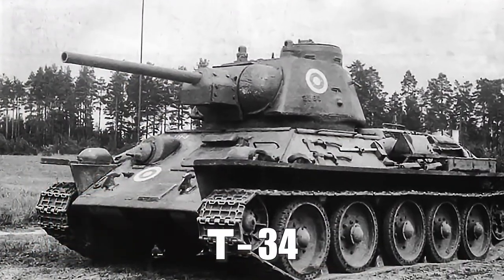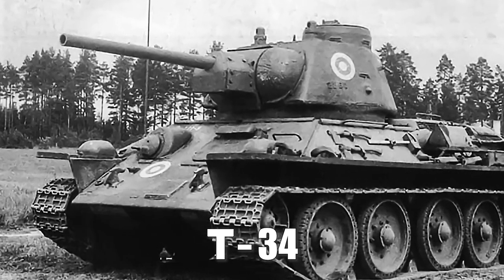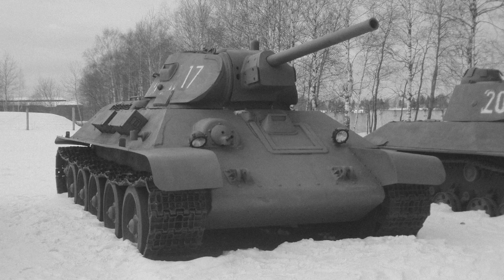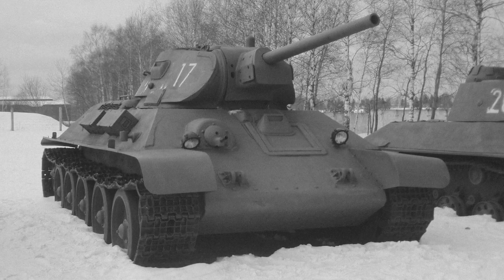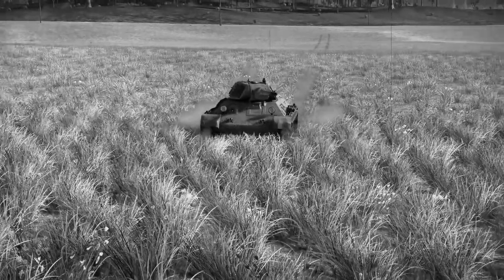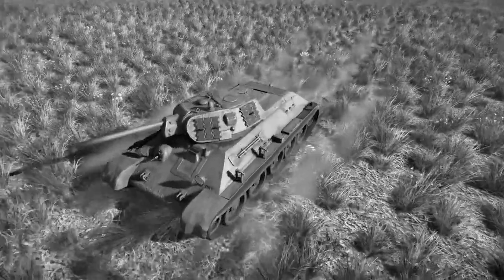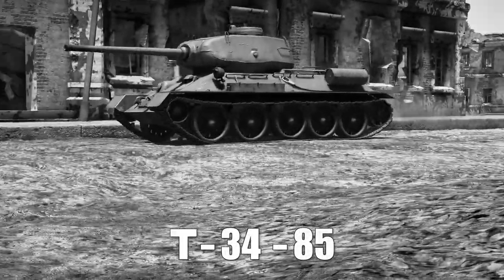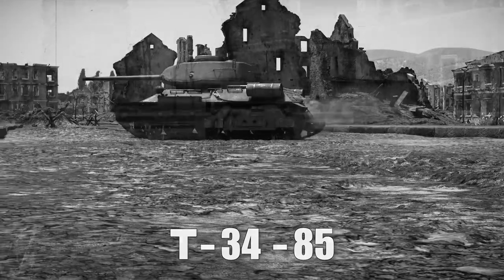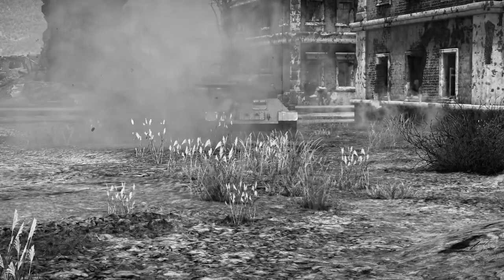Considered by many experts to be the best tank of World War II, the T-34 was cutting edge in mobility, destructive power, and endurance. With a relatively low profile, its sloping armor was difficult to pierce by most anti-tank weapons of the time. These features, along with a 76.2mm cannon, made the T-34 a highly versatile tank studied and copied by Allied and Axis forces alike. The Soviets also developed the T-34-85, an even more advanced version with a new turret, a three-man crew capacity, and an 85mm cannon capable of taking on the German Panther and Tiger I tanks.